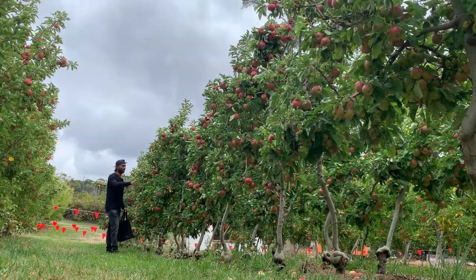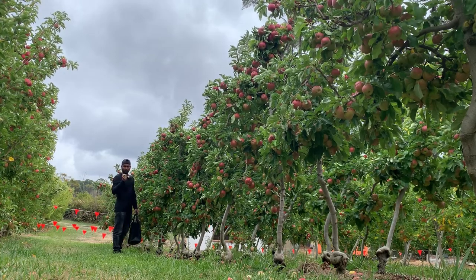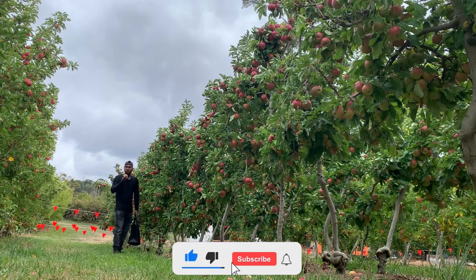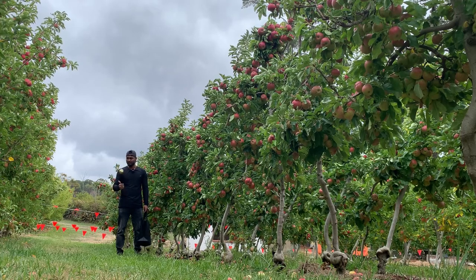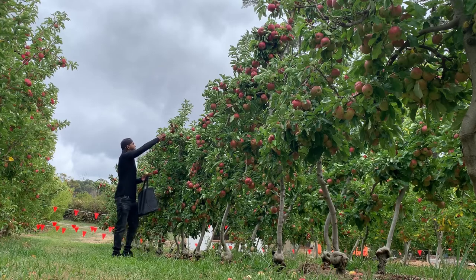Let me pick one of these Fuji apples and taste it, and let you know how it tastes. It is fresh, juicy, the taste is good, and I would say it is great to eat an apple in the morning — it's a kind of healthy breakfast. Now I am going to pick a few Fuji apples and move to the next section.